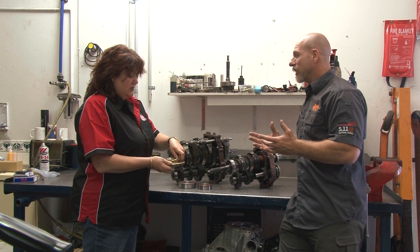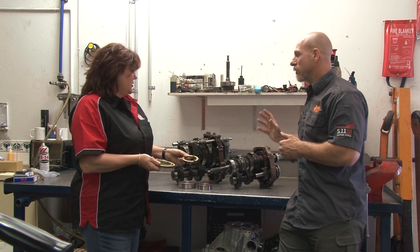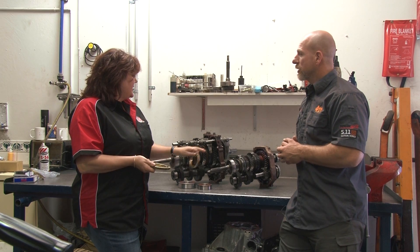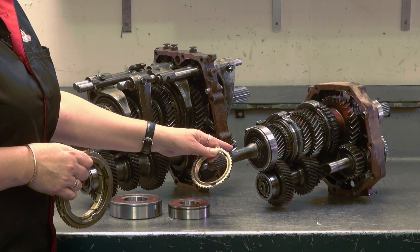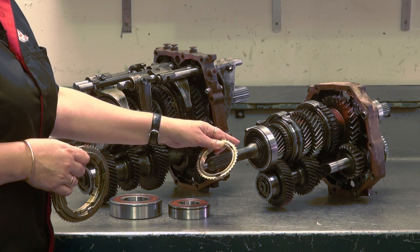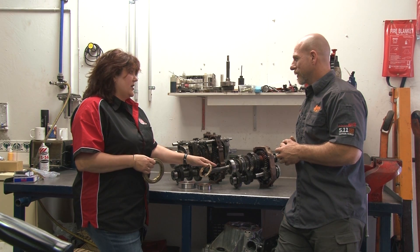So people who are thinking about adding a turbo to a vehicle — do they have to swap gearboxes, or can they upgrade to strengthen their standard box? Because there is a considerable size difference. This particular gear train we can upgrade — this gearbox has a 1HZ motor. This can be modified and strengthened, but some models you can't strengthen the gearbox.